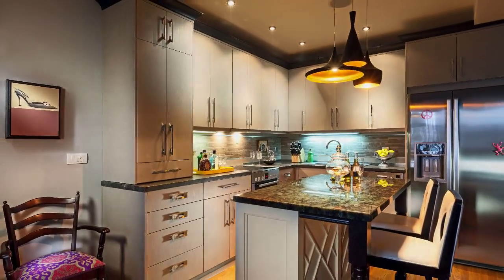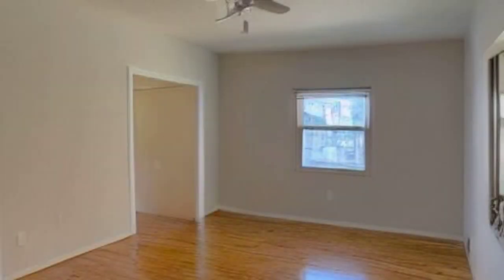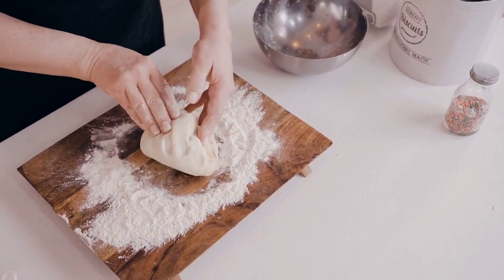As we enter the house, the first thing that catches your eye is the spacious living room. With its high ceilings and large windows, this area feels open and airy.